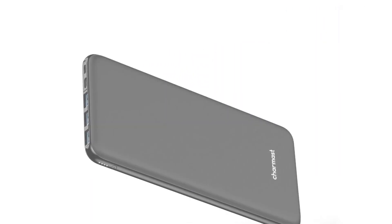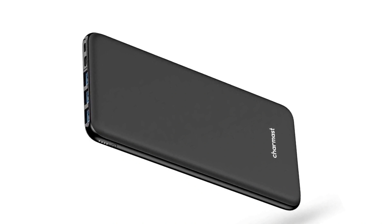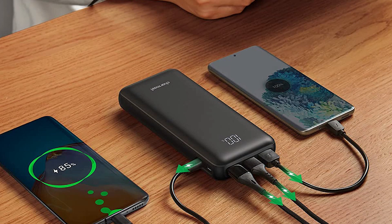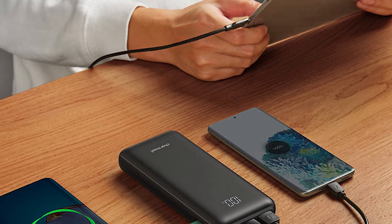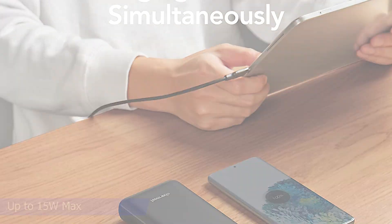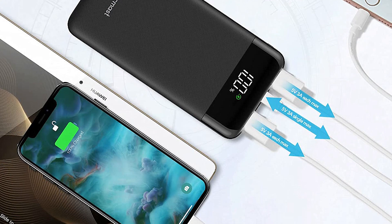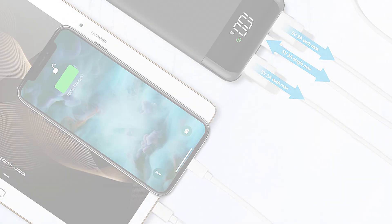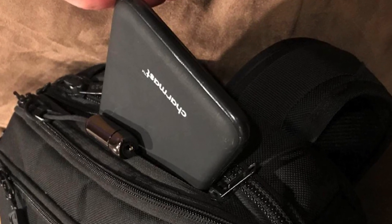The portable charger is designed with three outputs, which means you can charge three devices simultaneously, sharing the portable battery with friends or family, with each output reaching up to 5V 3A and a total of three outputs reaching up to 15W max. It could charge an iPhone 8 for 3.6 times, a Galaxy S8 2.3 times, or an iPad Mini 6 1.2 times. It's also compatible with Samsung, LG, Google Pixel, Motorola, Xiaomi, Huawei, OnePlus, and Oppo.